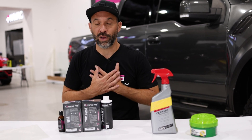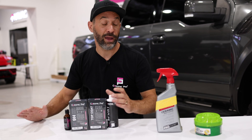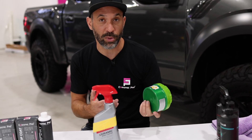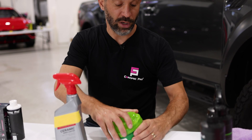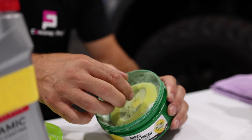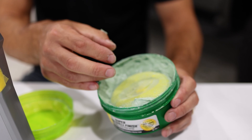Here we really believe in the Ceramic Pro products, but I'm going to start you out at the beginning. At the beginning there was wax — also known as carnauba wax — which is an organic substance. Most of these products come with an applicator pad like this, and you basically wipe it on the paint, wait for it to haze, and wipe it off.